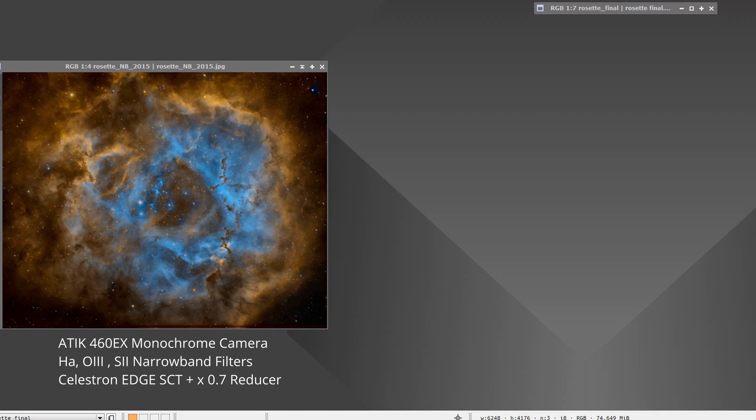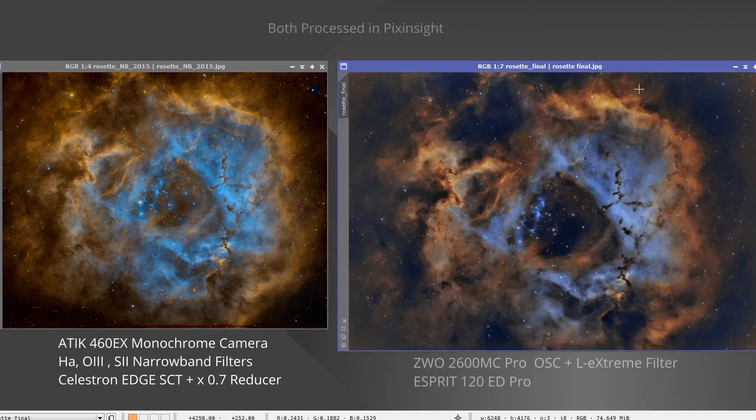Here is the true narrowband image I took seven years ago with the Atik Mono and the narrowband filters. And here we have the latest image using the one-shot colour camera, the ASI 2600MC Pro. In my opinion, clearly there's a difference — different telescopes etc. — but the OSC is giving it a run for its money. It's not that dissimilar really. I think it shows how far CMOS sensors and one-shot colour cameras have come in that time, and given the right objects and conditions they can certainly give monochrome imaging a good run for their money.